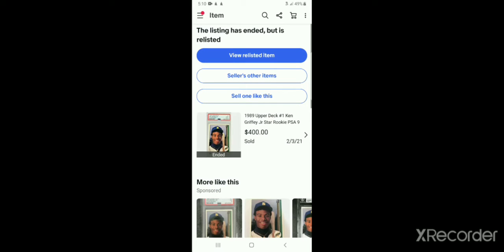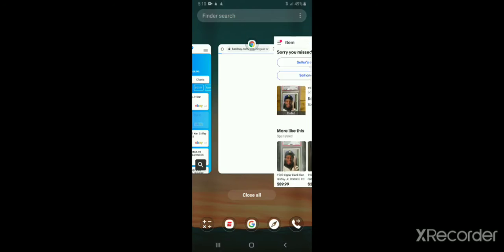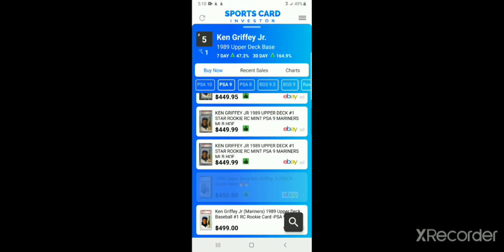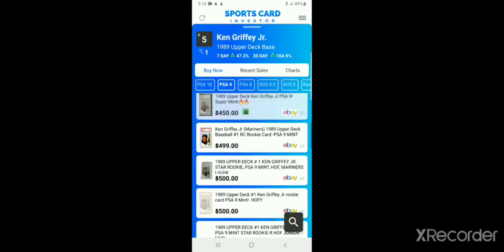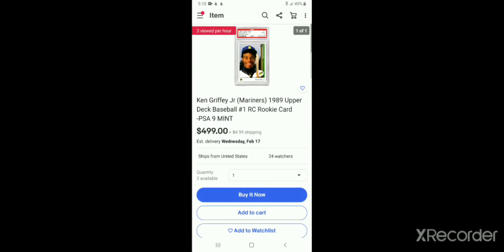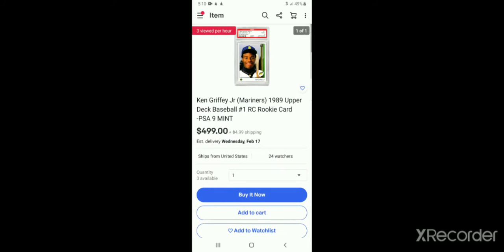The $400 listing is already sold — somebody already scooped it up, so you've got to be quick. There's one for $449 — already gone. The $450 one — already gone too. Going to the $499 one, so almost $500. This seller has three available; you can pick a quantity of one, two, or three and buy them all right now if you want. To me that's a little bit above average, but it's up to you whether you want the card or not.